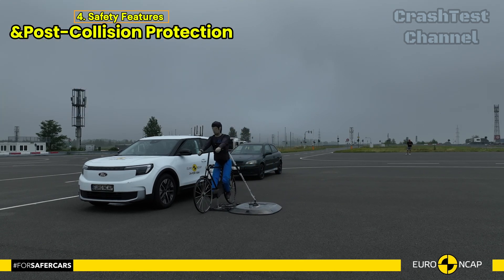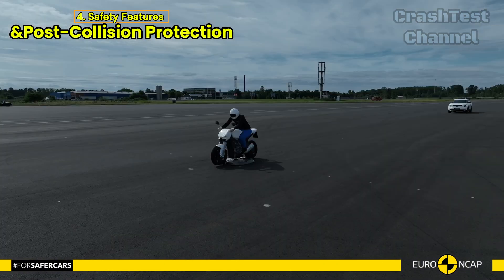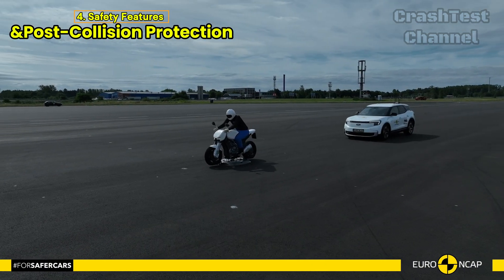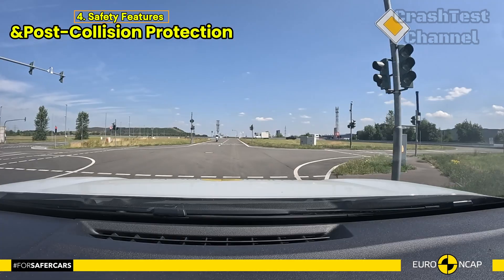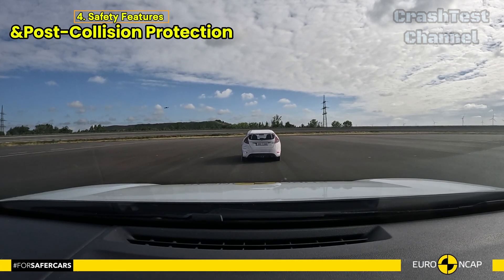And in extreme situations, like submergence, Ford demonstrated that both doors and windows could be opened, allowing occupants to escape safely. Overall, the Ford Explorer EV offers a robust array of safety features, ensuring that it's prepared for a variety of crash scenarios.